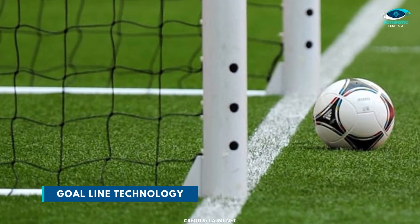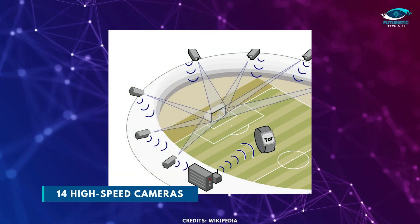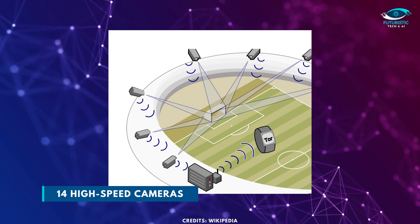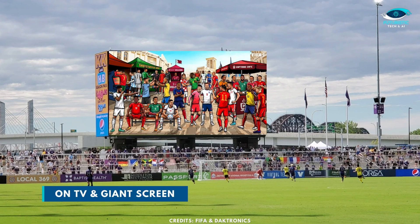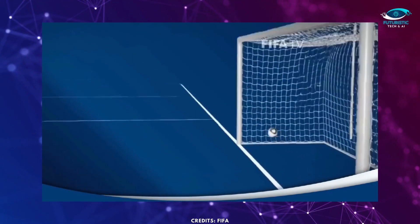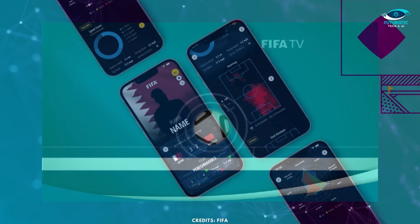This World Cup will also use goal-line technology to determine whether the ball is fully across the line. The system uses 14 high-speed cameras mounted on the catwalk slash under the roof of the stadium. The data from the cameras is used to create a 3D animation to visualize the decision to fans on TV and on the giant screen inside the stadium. Notably, these high-speed goal-line cameras are dedicated and different from the cameras used for semi-automated offside technology.